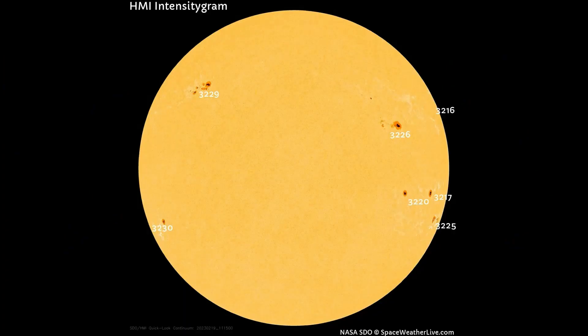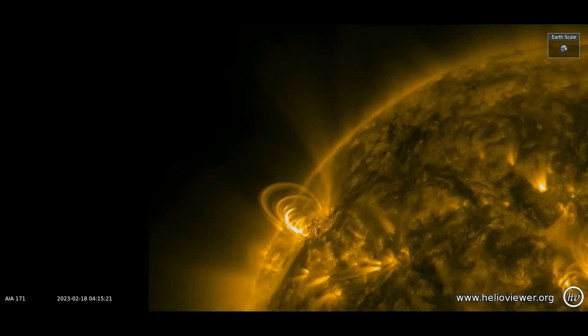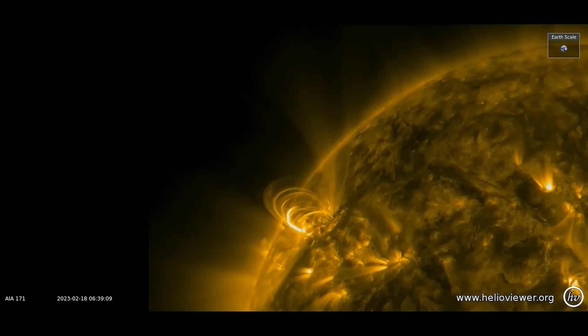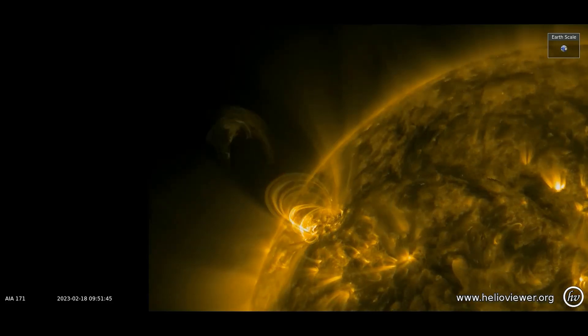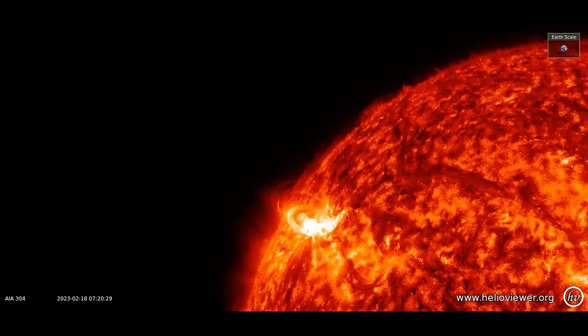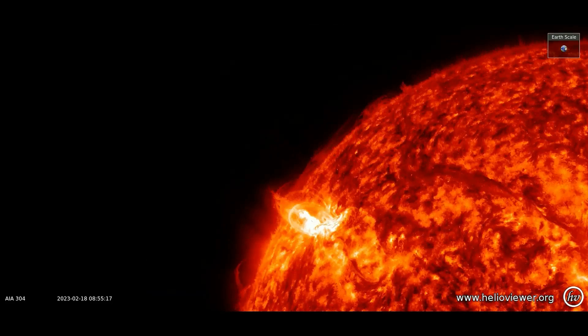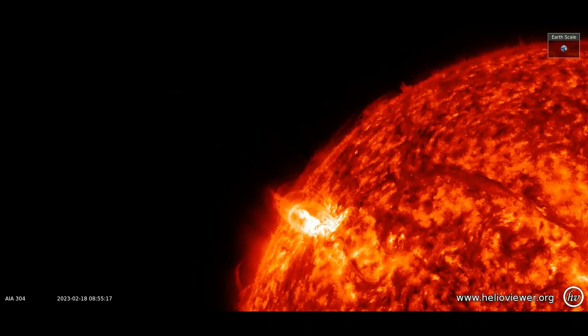Here's a look at an interesting plasma ejection from Sunspot 3229, observed on the SDO 171 filter. Notice the magnetic loops right before plasma is ejected off the sun. Here is the same area shown with the SDO 304 filter, and the plasma can be seen being pulled back to the surface of the sun.